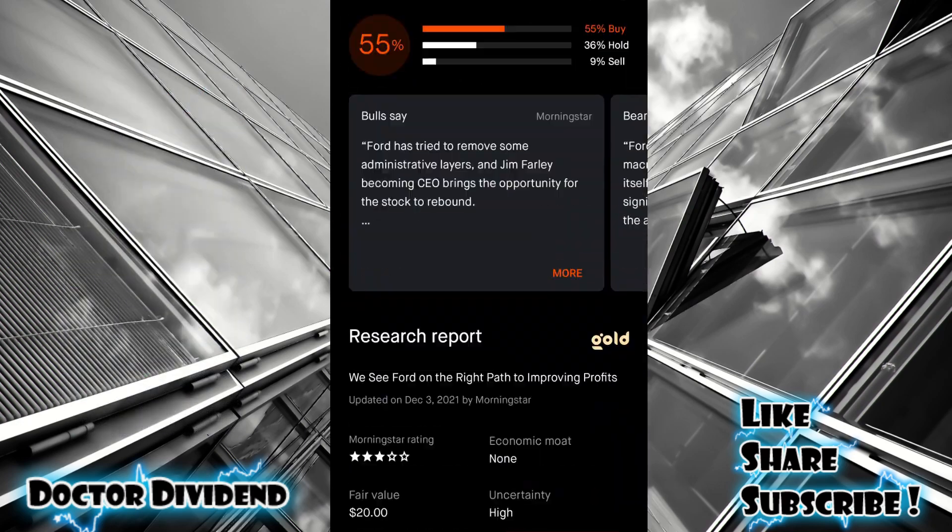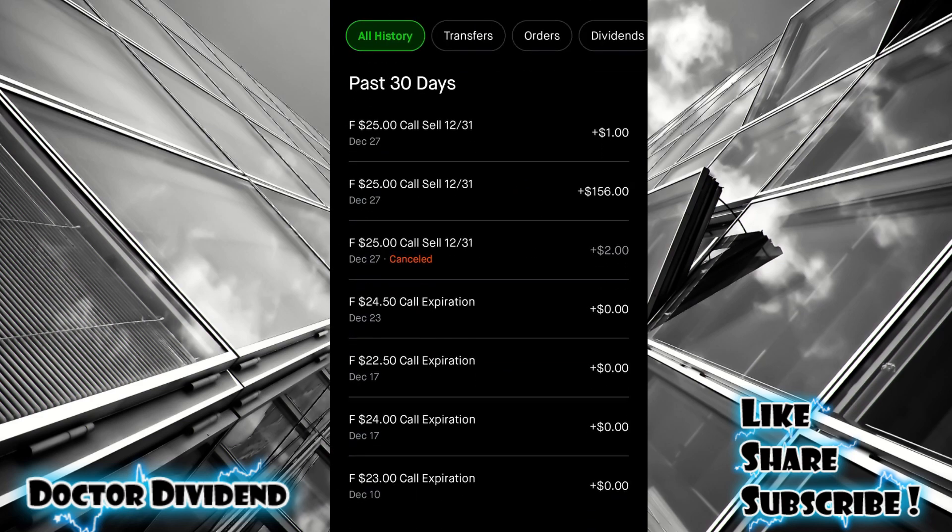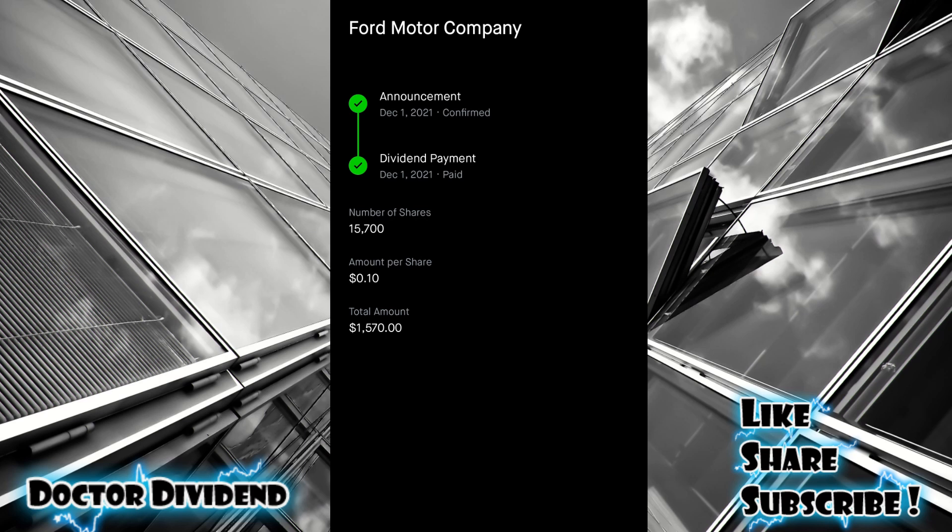Let's go ahead and go down to history — there are a couple of points I want to make with the strategy. First of all, it relies on the dividend. Ford Motor Company recently had its dividend reinstated. You can see here December 1st, 2021: dividend paid on 15,700 shares, 10 cents per share, total amount $1,570. But if we consider this in the form of options contracts, each options contract is 100 shares. So essentially you'd be getting 10 cents per share every three months — 40 cents per share per year per contract, which is $40.